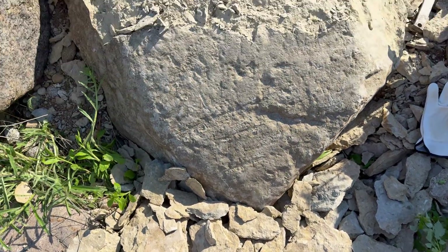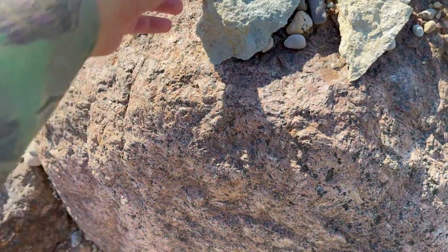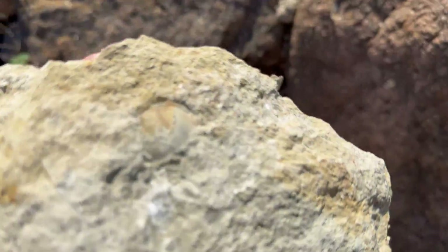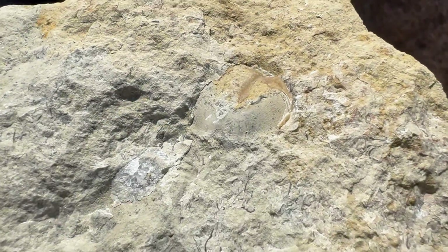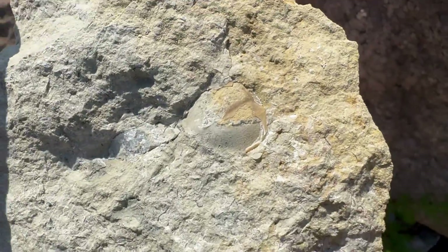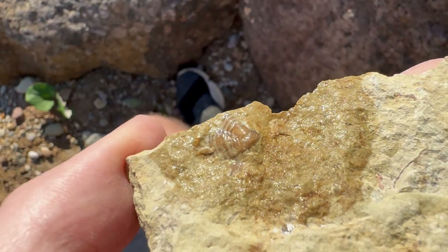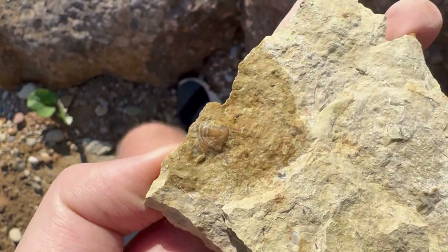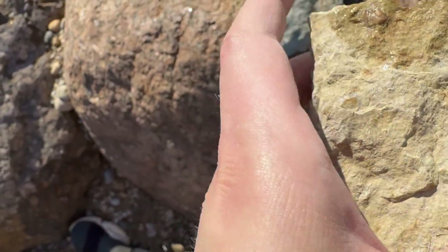We tried to split open some layers from a huge boulder and we did find some trilobite pieces — more exactly, two pygidiums. One pygidium of a trilobite that maybe can be uncovered a little with preparation, and a second one with the shell intact but a lot smaller. Other than that, nothing interesting — lots of small eroded shells.